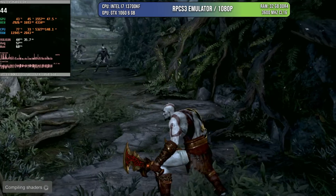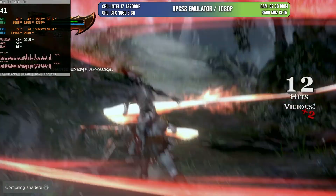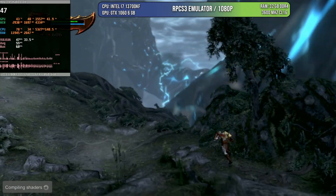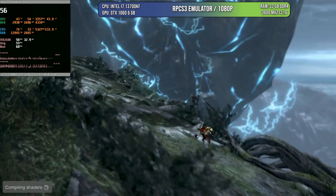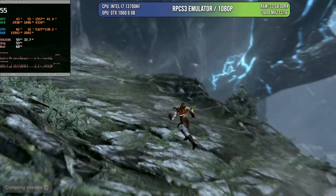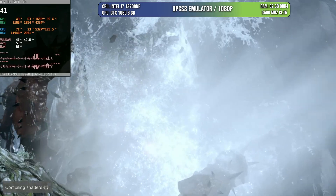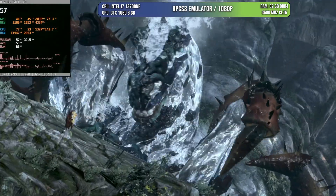Testing another game from the PlayStation 3 era — God of War 3. This game is also limited to 30 FPS and 720p on the PlayStation 3, and here we're playing at 1080p with the frame rate unlocked. We never quite reach stable 60 FPS, but as you can see, the GPU is not being fully utilized, which means the problem is more about the emulator. Still, for me this is a very good result.